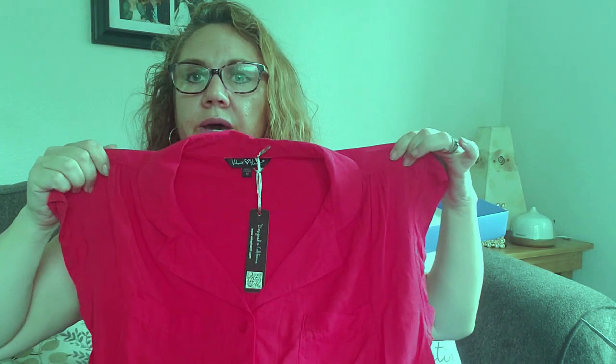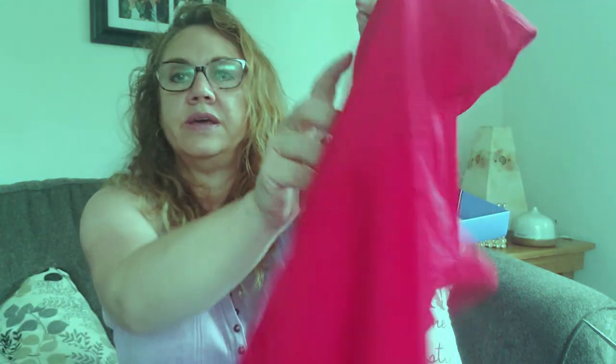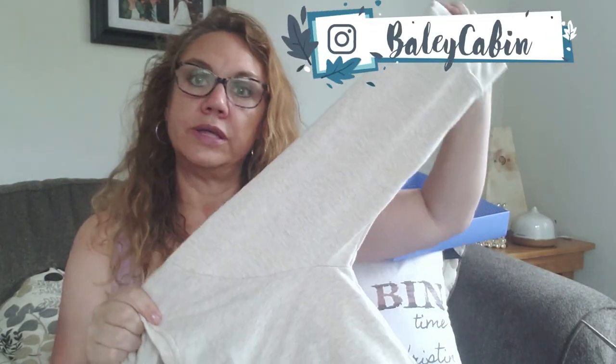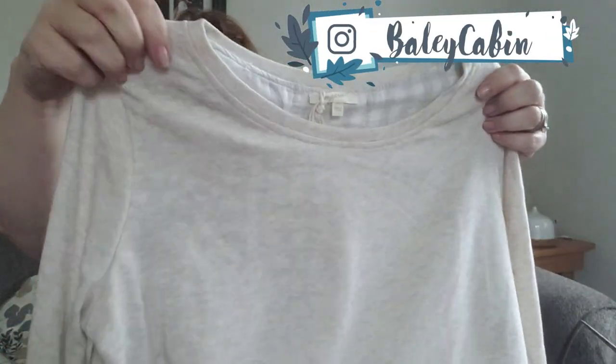And then we have a pretty red top — very feminine styling. It's got ruching on the back and buttons on the front. I think maybe I did see a preview from Daily Look online first because this looks familiar.